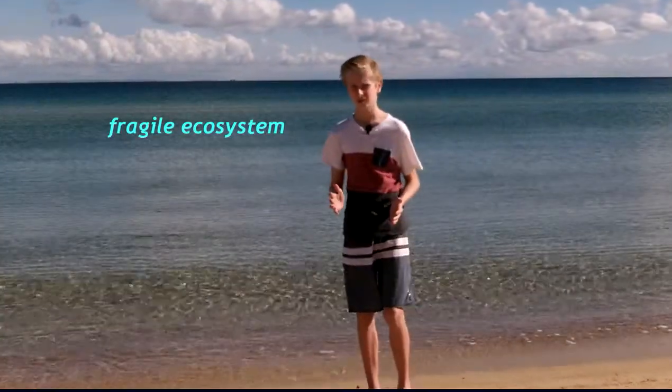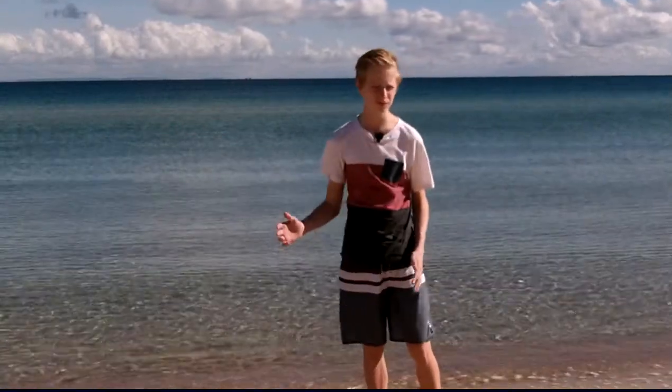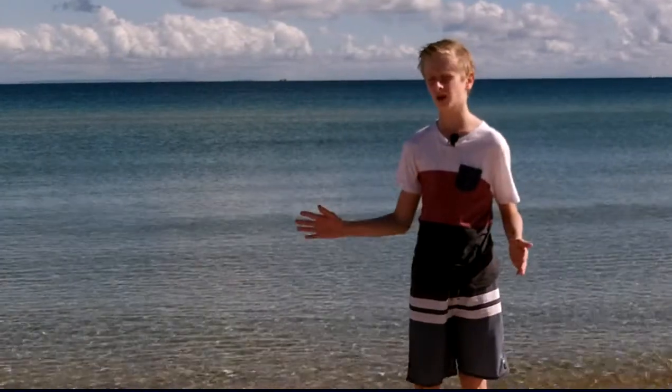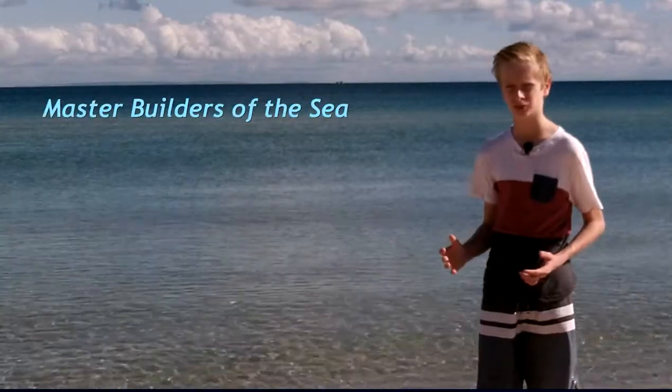The Great Barrier Reef is a fragile ecosystem. It provides a safe environment for an incredible variety of life. Many species that live here exist nowhere else on earth. The reef is like a giant underwater city, and it is built entirely by coral polyps. They are truly master builders of the sea.